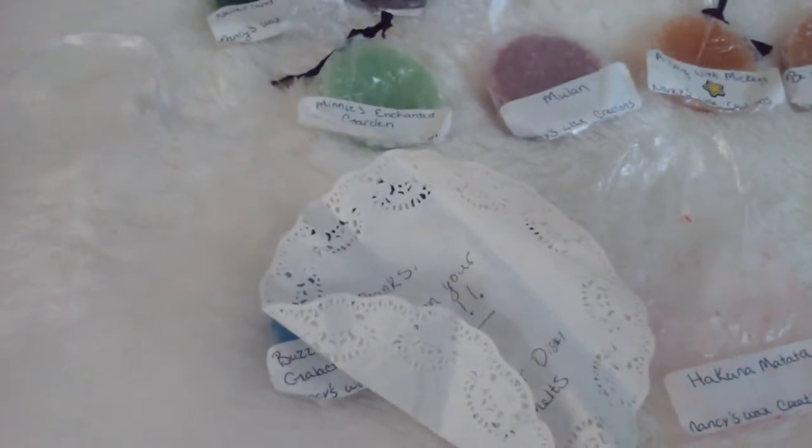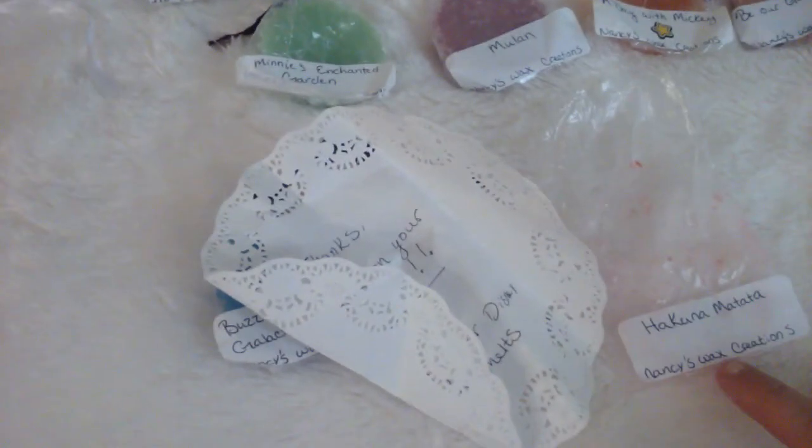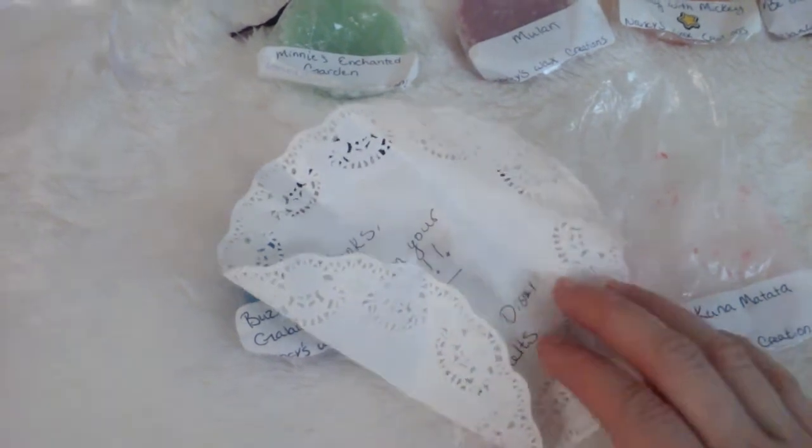Hey everybody, welcome back to my channel. I'm going to be reviewing Nancy's Wax Creations. I did win a Disney sampler.